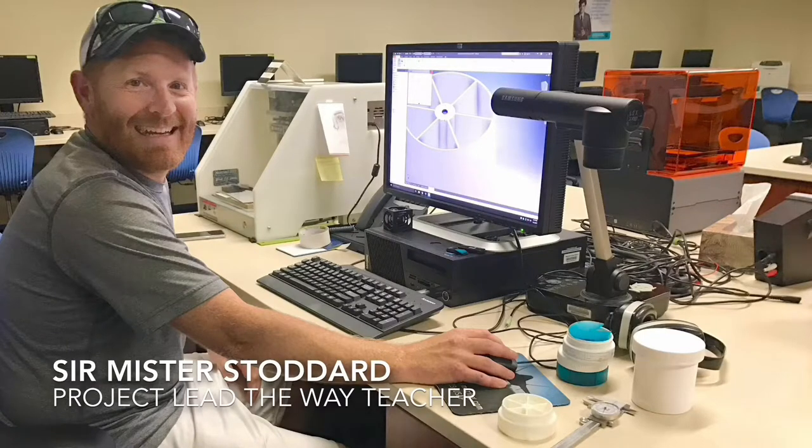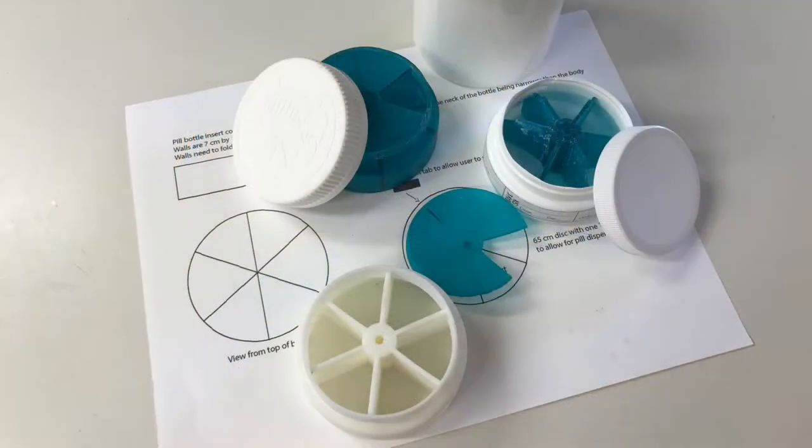So I decided it was time to design a solution. With the help of engineering teacher Mr. Stoddard, we drafted, perfected, and 3D printed the prototype you see here.